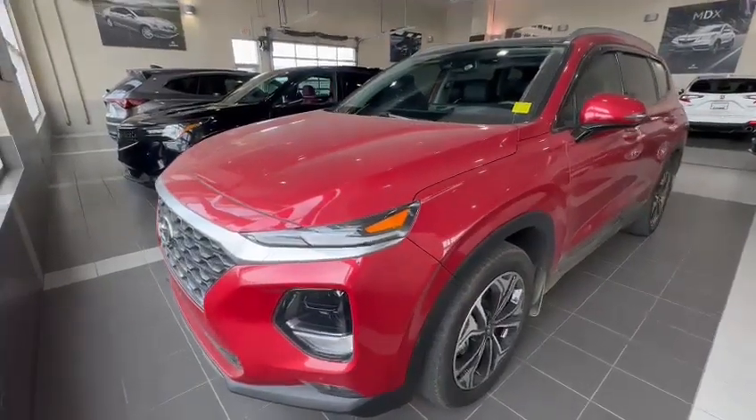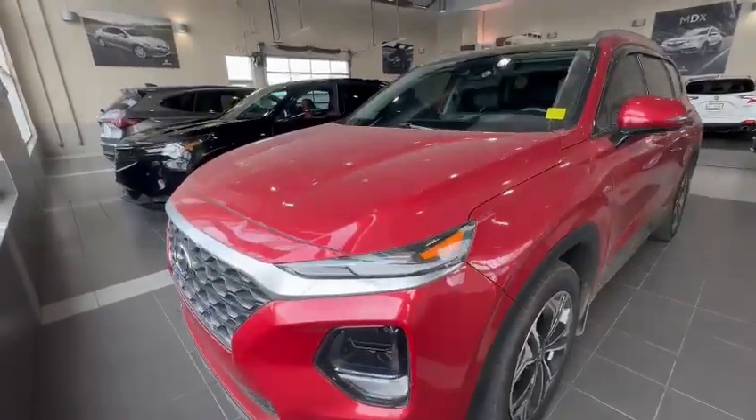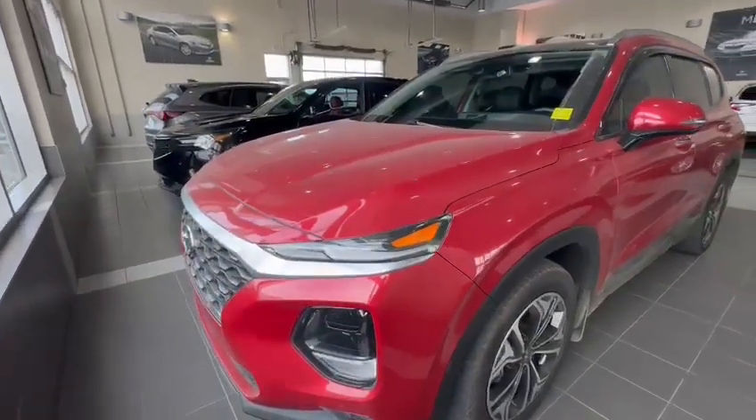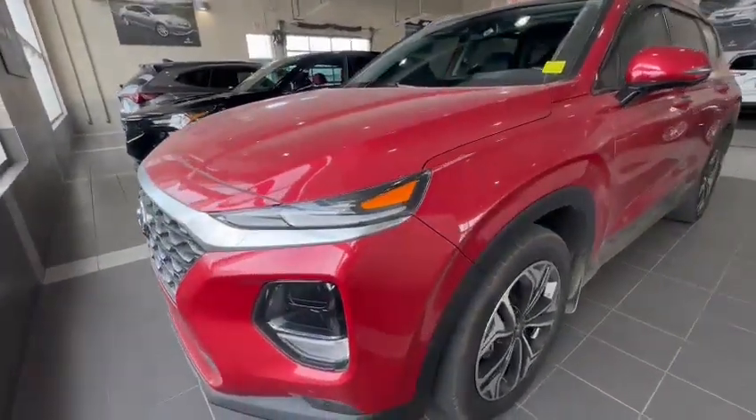Hey Brian, this is Billy from South 3 Acre. Thank you so much for your inquiry on the 2019 Hyundai Santa Fe — this is the ultimate trim level.